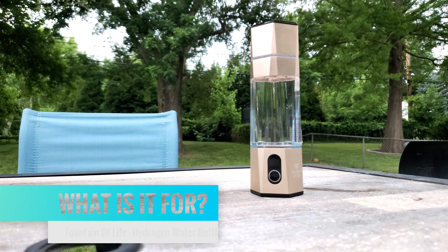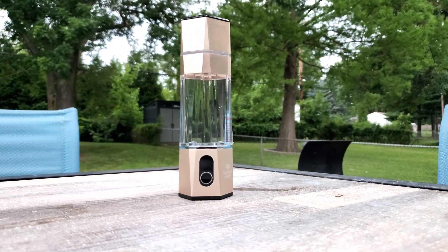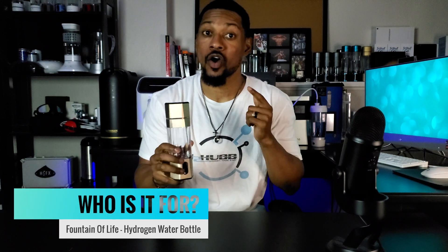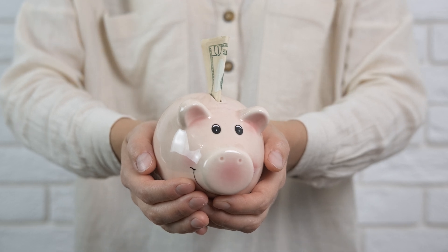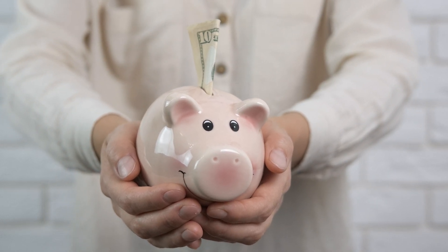First, let's look at what this device is for. This H2 water bottle conveniently allows you to drink hydrogen water at home or on the go. The bottle specializes in producing high concentrated hydrogen-rich water within five to ten minutes. This product is for the newcomer who wants to try hydrogen water, ensuring they get a therapeutic dose without investing a significant amount of income.